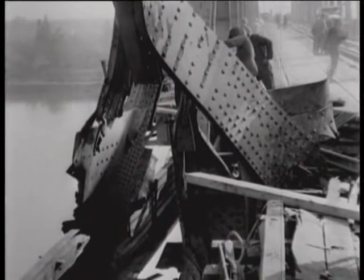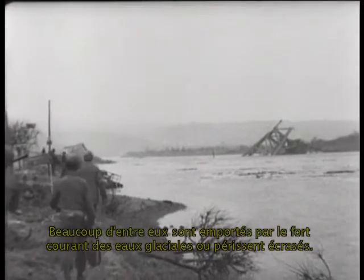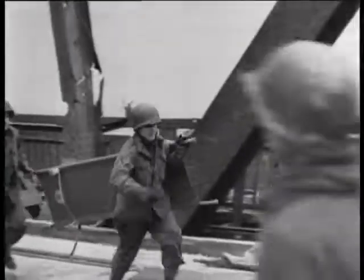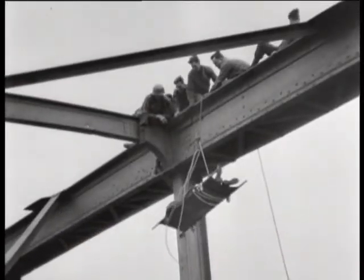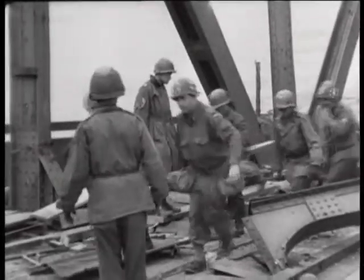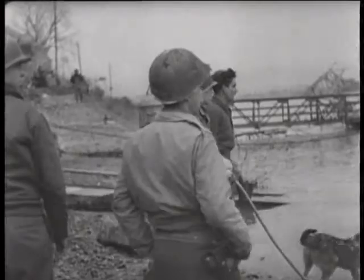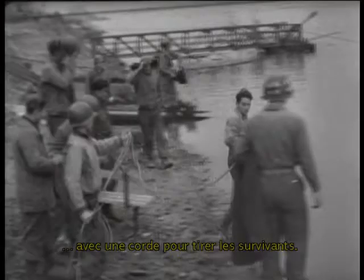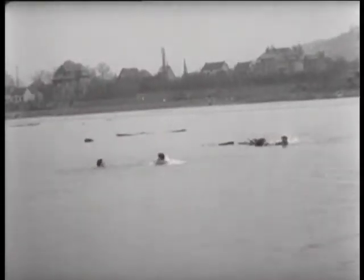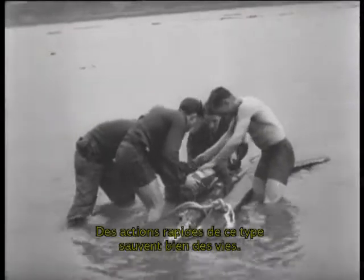Damaged structural members of the bridge are removed by engineers. But weakened by the cumulative damage, the Ludendorff collapses on 17th March while about 300 engineer troops are working on it. Many of them are hurled into the swift icy water or crushed by the falling structure. Rescue crews save those who manage to cling to sections of the span as it gave way. Rescuers swim out into the Rhine to reach injured men kept afloat by driftwood, ringing out a line to pull in the surviving engineers — a quick action that saves many lives.